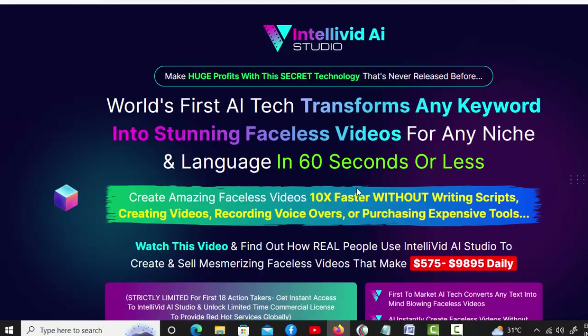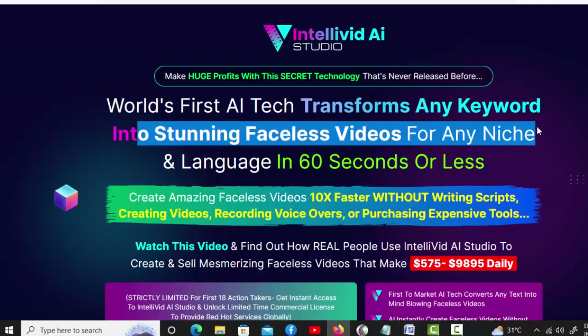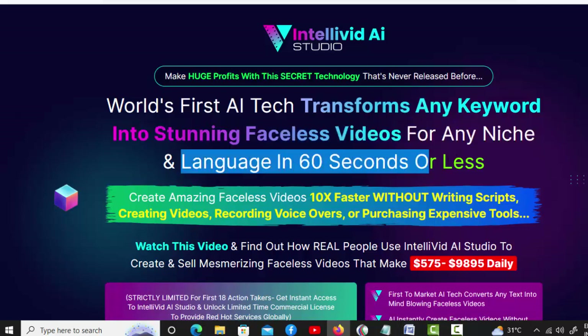Hello, welcome to my IntelliVid AI Studio review. Make huge profits with this secret technology that's never released before. World's first AI tech transforms any keyword into stunning faceless videos for any niche and language in 60 seconds or less.